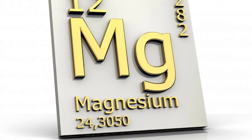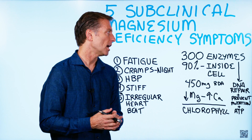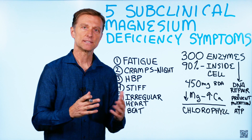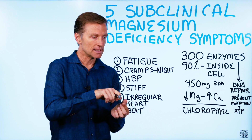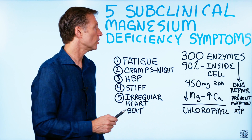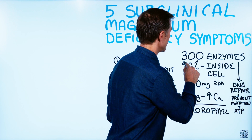Magnesium, along with other minerals, vitamins, and trace minerals, is essential. Your body needs them or things don't get done. They're like little keys that allow enzymes to work. And magnesium is involved in over 300 enzymes.